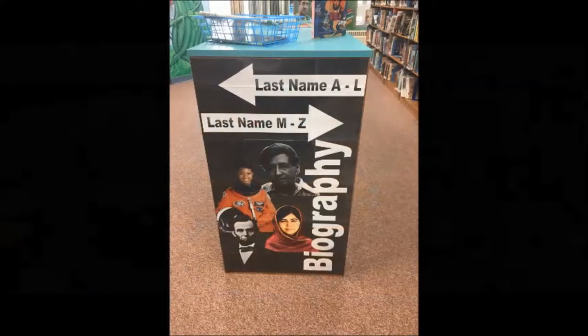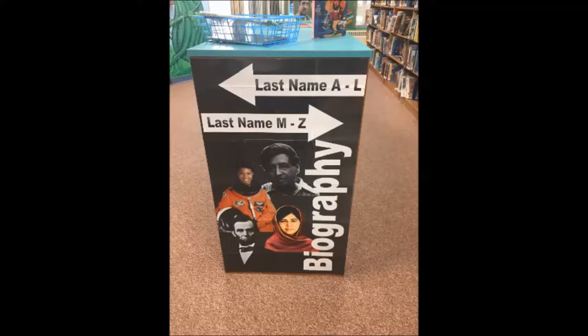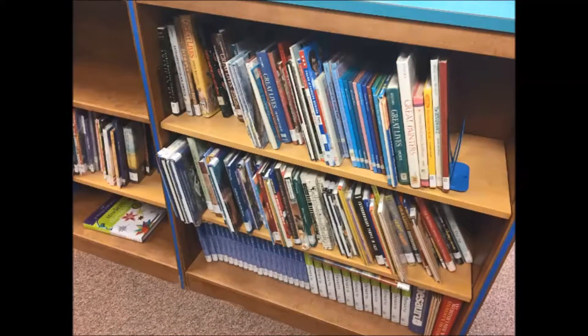Biographies all have a call number that begins with 92. They are shelved alphabetically by the subject's last name. There is a special collective biography section after the letter Z. These are books with call numbers 920 to 928, and they should not be shelved in the general nonfiction.